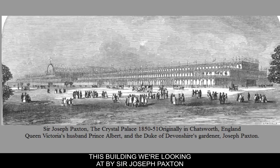This building we're looking at by Sir Joseph Paxton is basically a big greenhouse and it was built to house several things, but one of them was the World's Fair in the middle of the 19th century. I'd like to talk about it first from a formal point of view and then talk about the sort of context surrounding the building.